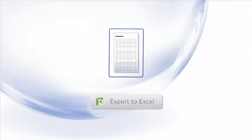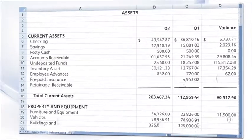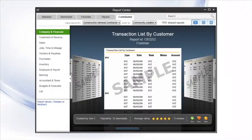You can combine reports from multiple company files, easily export reports to Excel keeping your formatting intact, and even take advantage of reports created by other QuickBooks users. All these tools can help you see your data the way you want.